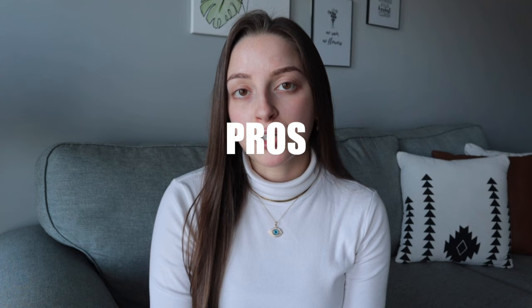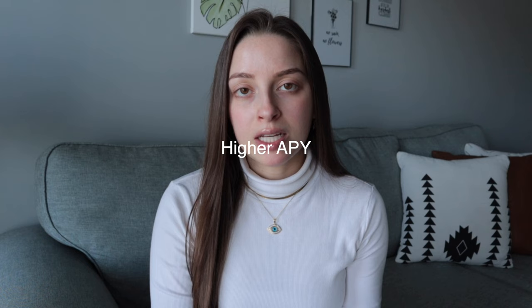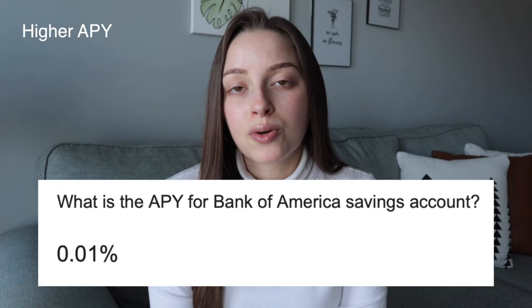As for the pros with Marcus by Goldman Sachs, the first one is the higher APY. There are many options out there for high yield savings accounts and Marcus is a competitive rate, but what I mean by this being a pro is that Marcus has a much higher rate than a traditional bank account. My main checking account is with Bank of America — I've been with them since I was 16 — but their APY is like 0.01 or 0.02%. You don't earn anything on the money that you have.